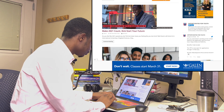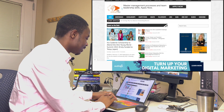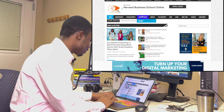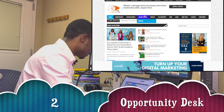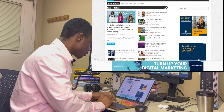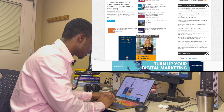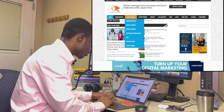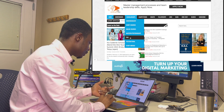Interestingly, the next ones also start with 'opportunity.' The second website is opportunitydesk.org. On their home page you scroll down and there are a lot of scholarship opportunities. Click on the scholarship button and you can see options for undergrad, PhD, and Master's. Let's go to the undergrad section.